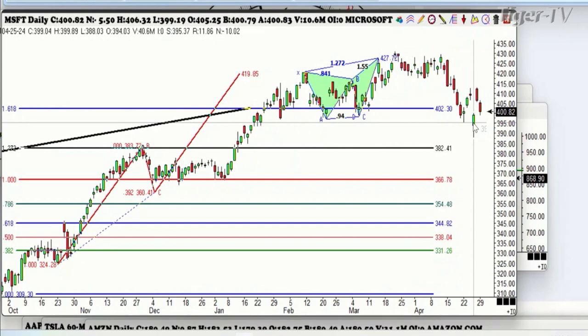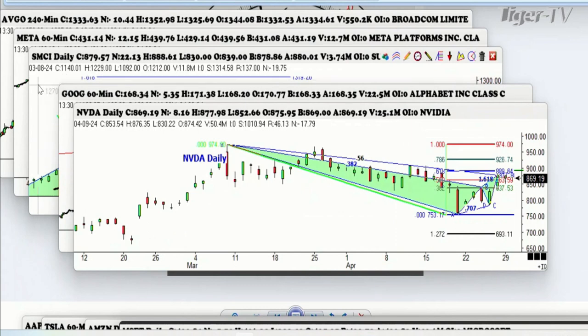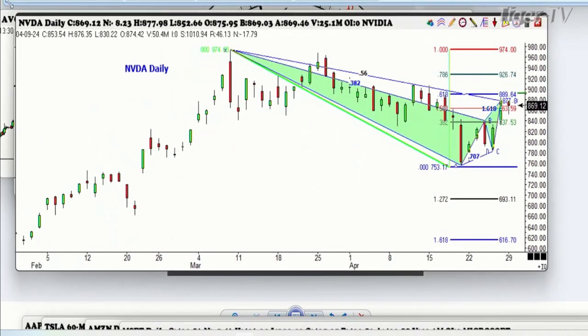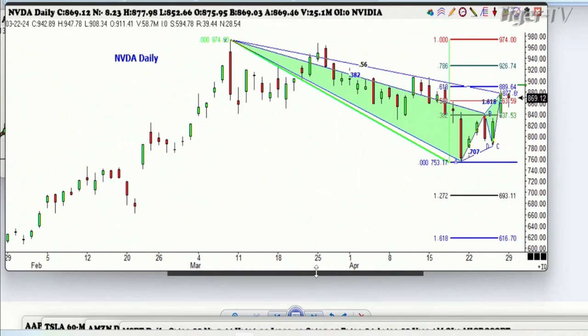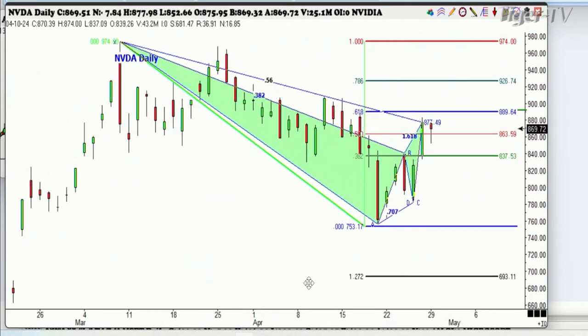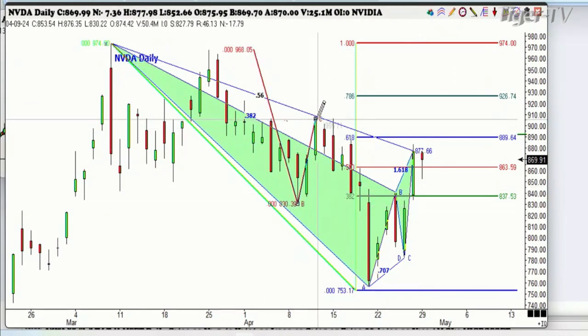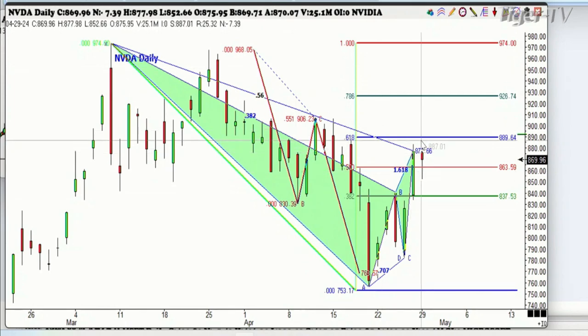The next one we're going to take a look at is NVIDIA — the big one. We have the same type of pattern here. There's our ABCD pattern that we're waiting for, which is within a buck or two right now. There's the ABCD in a downtrend. ABCDs work pretty good with NVIDIA just like they do with anything else. There's ABCD to the downside — and these are lower highs, folks. That's not a good sign.